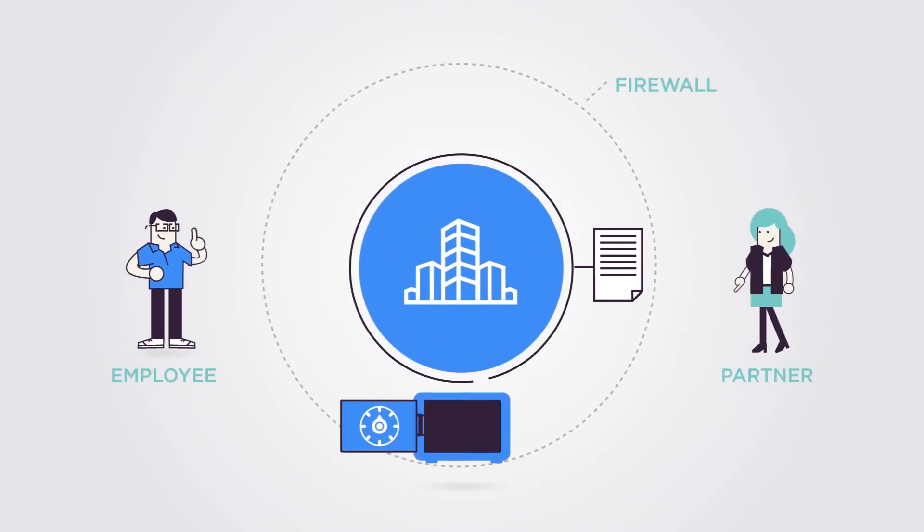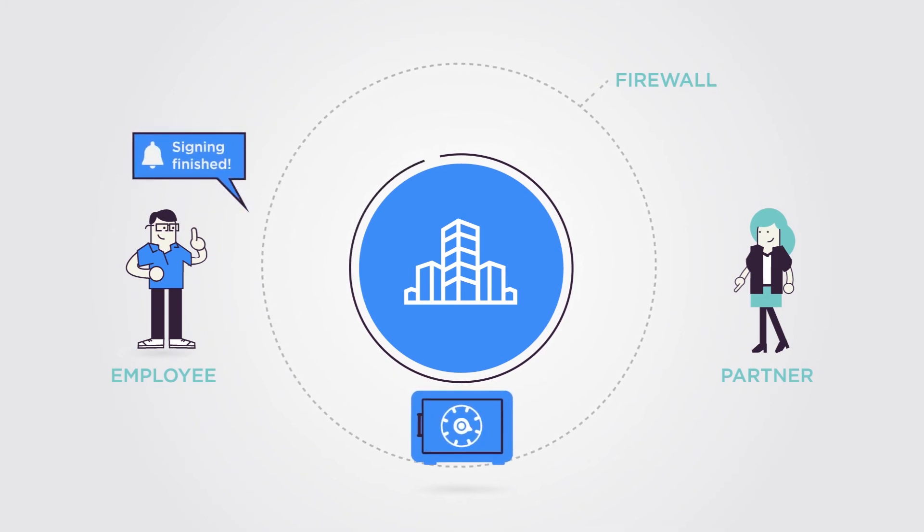After signing, the mutually signed document is placed in the organization's system and the responsible employees are notified. No information leaves your firewall at any time.